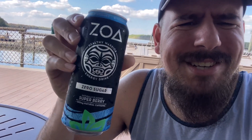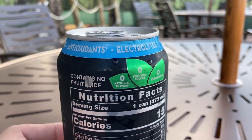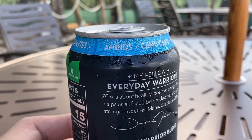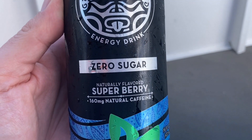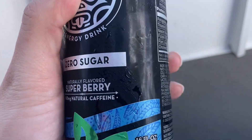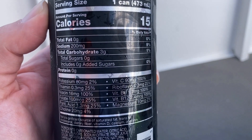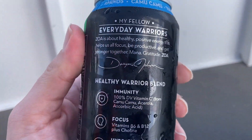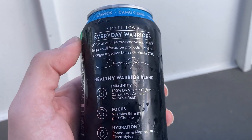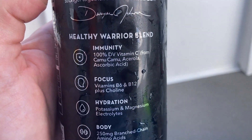This is the zero sugar blueberry one — a super berry actually. Let's look at all the details on the can. It has vitamin C, vitamin B, antioxidants, electrolytes, aminos, camu camu, 100% DV vitamin C. Zero sugar means zero sugar — naturally flavored super berry. 160 milligrams of caffeine, 15 calories, zero sugar added. This drink is definitely the healthier option — a healthy warrior blend for immunity, focus, hydration, body, and energy. I love that the Rock put his signature on it.